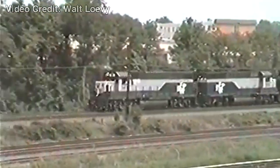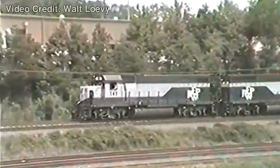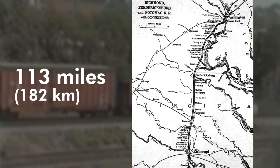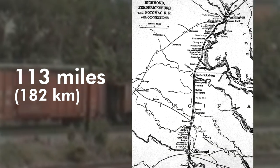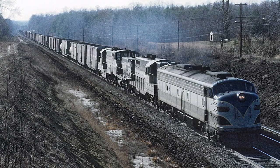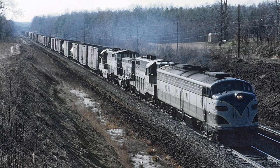The Richmond-Fredericksburg and Potomac Railroad was established in 1834 and spanned 113 miles from Richmond, Virginia to Washington, D.C. It was a bridge line, meaning they primarily transferred trains from one railroad to another. Within those 100 or so miles, they had their own unique operations.